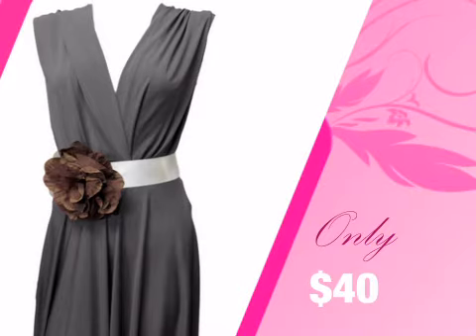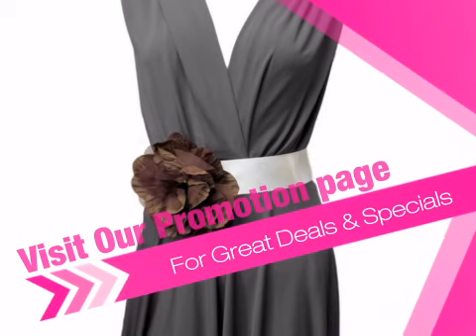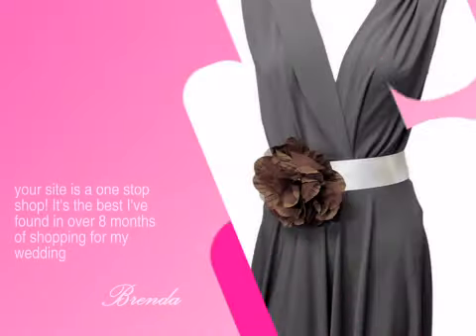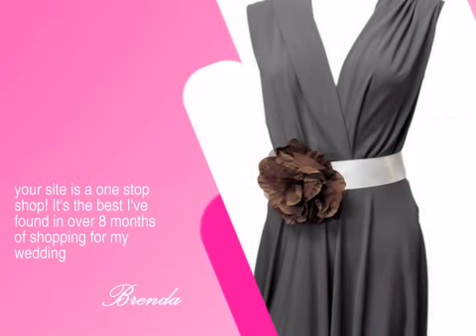Get shipping specials, sales, and money-saving coupons at our promotions page. You too can enjoy an unforgettable experience with us. Just see what the delighted Brenda has to say. Order today at Advantagebridal.com.